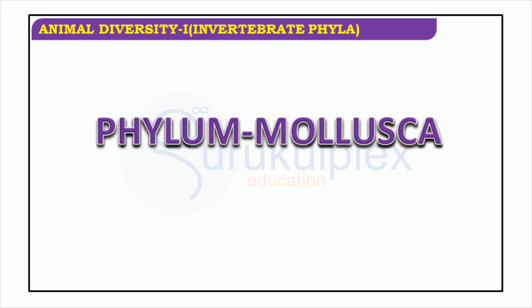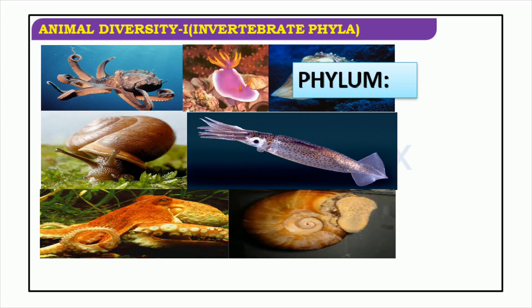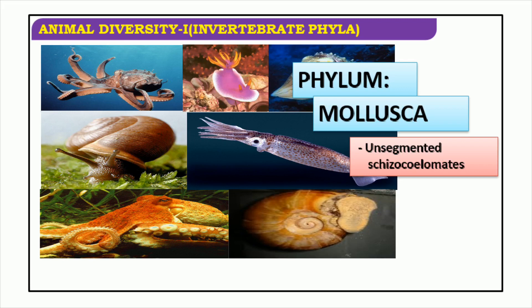Mollusca is a phylum of unsegmented schizocoelomates comprising octopi and squids, snails, clams, and oysters — species which are crucial elements of the aquatic food chain, providing sustenance for numerous animals and humans. Additionally, they are paramount in preserving the equilibrium of the seas. Possessing a wide variety of behaviors, mollusks give an illuminating illustration of adaptation.